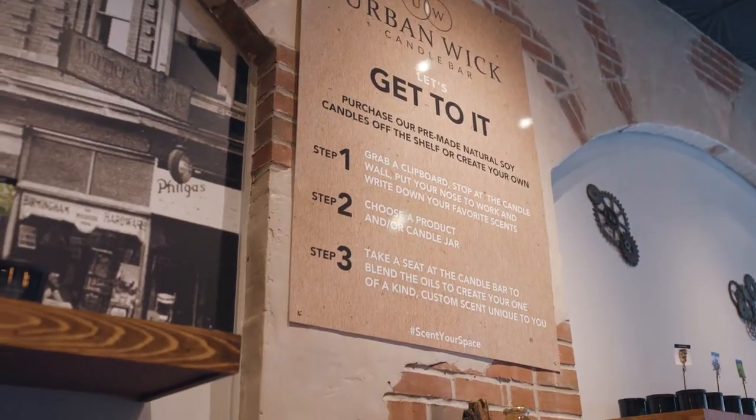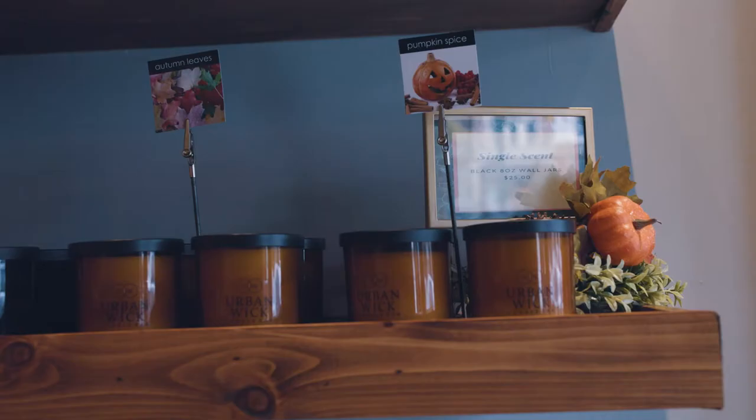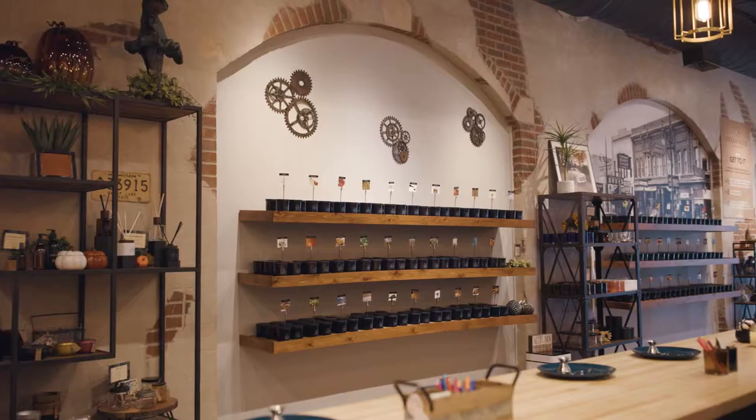Let's get to it. Starting at our 90 single scent wall, you will pick up a clipboard and let your nose guide you, using the provided scent sheet to keep track of the ones you like.